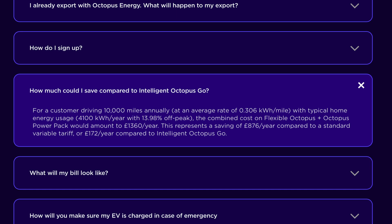Looking at the savings Octopus are estimating: a customer driving 10,000 miles annually at an average of 0.3 kWh per mile, with typical home usage of around 4,100 kWh per year and 14% off-peak usage, the combined cost on Flexible Octopus plus Octopus PowerPack would amount to £1,360 per year. This represents a saving of £876 per year compared to the standard variable tariff, or £172 per year compared to Intelligent Octopus Go — so potentially some big savings to be had.